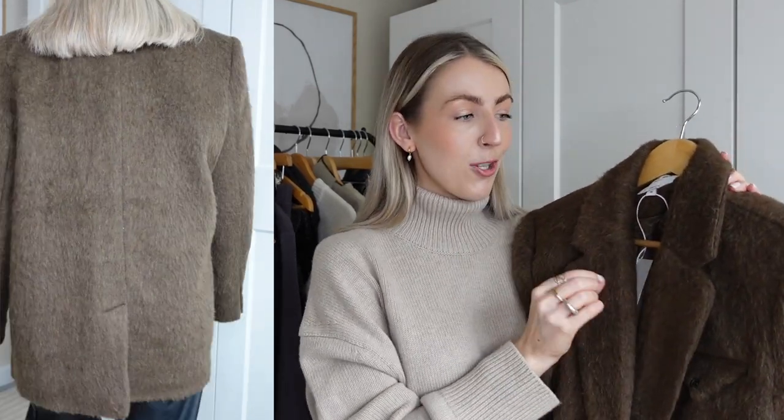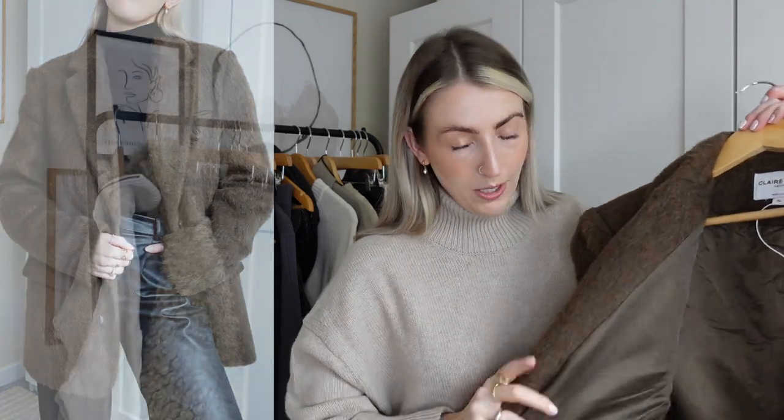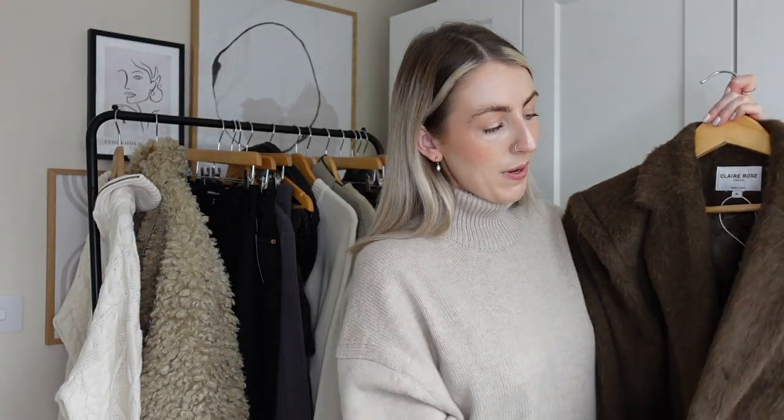If you guys have watched my other videos you'll know I love fluffy style blazers — I have a camel one from Stories and a grey one from H&M that I've been living in. I spotted this chocolate brown one and I thought I don't actually have anything in my wardrobe in this shade. I love the colour and it has a really nice pocket detail on the front. Sizing is true to size — I got a 36. It's super thick, cozy, and has a nice lining inside. Perfect for autumn/winter styled with trousers and a roll neck.